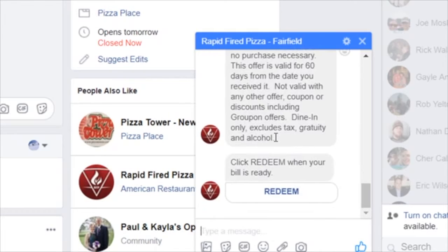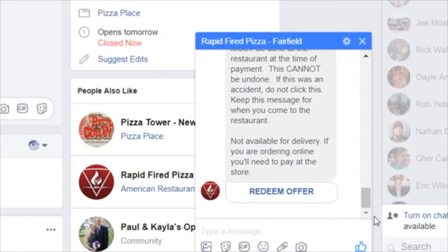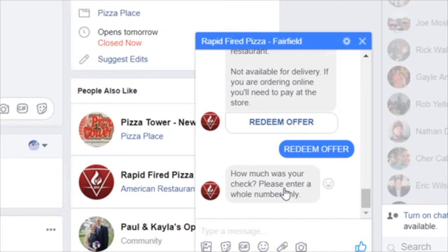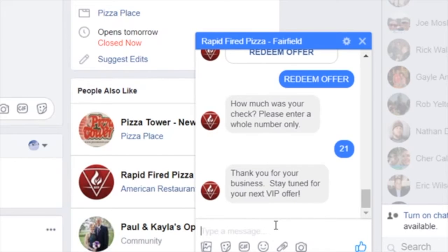If I were to come into the restaurant, I would click the Redeem button. A second confirmation comes up to make sure the customer knows — hey, make sure you're in the restaurant when you click this, it can't be undone. So I click it — I'm in the restaurant. It asks how much was your check. I spent $21, I click enter. 'Thank you for your business, stay tuned for your next VIP offer.' This is done in the restaurant by the staff with the customer.